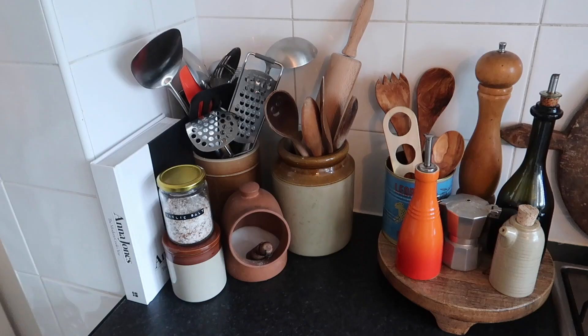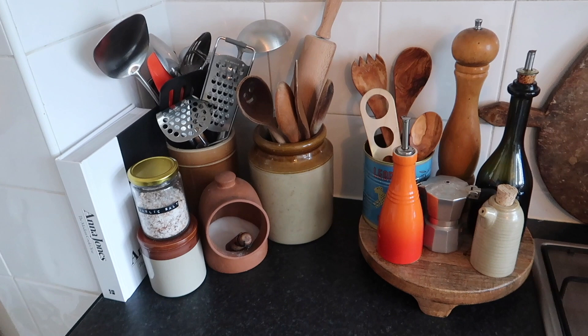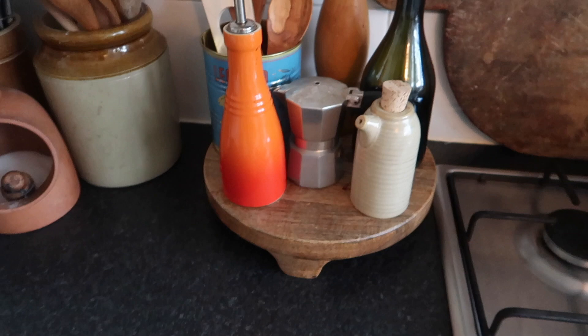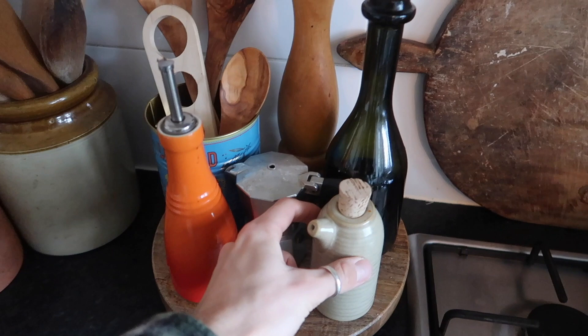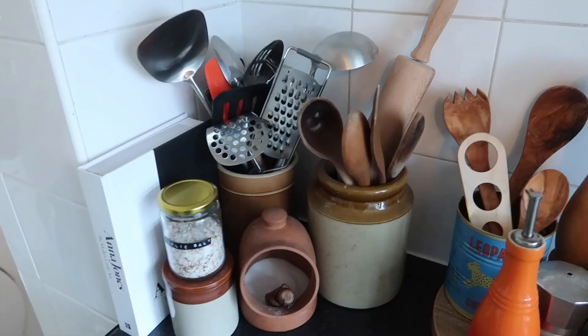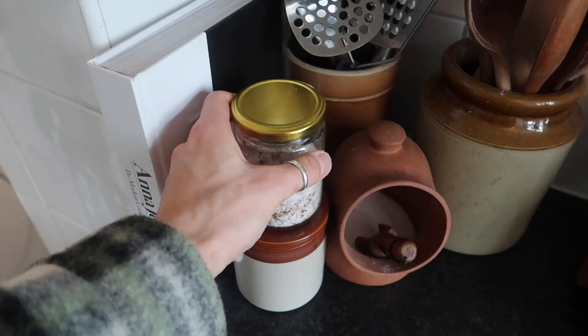I know this might look a bit messy to some people but we don't really have anywhere else to put these kinds of things. This little wooden bench thing was from H&M Home and it's nice to just give something a bit of height. So we've got balsamic vinegar, a little espresso pot, soya sauce, olive oil, pepper, and then some wooden utensils. This little coffee tin I picked up recently from a lovely little independent shop in Dulwich. And then I have one of my favourite cookbooks out — this is Anna Jones's A Modern Cook's Year. I just love this recipe book.